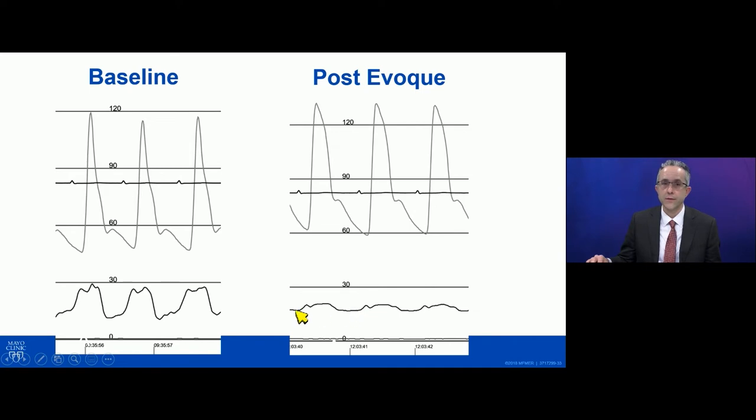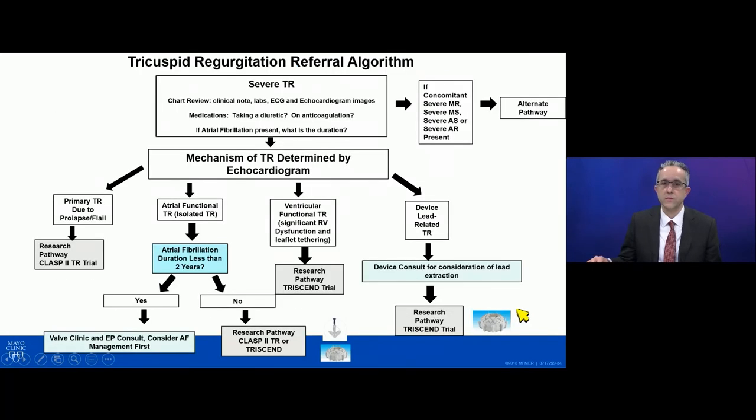The pressure is still high though, and we have seen that these patients do need continued diuresis after the procedure to help them diurese through all of the excess fluid they have. Additionally, they tend to have RV dysfunction, and it takes time for them to really get used to having this device in place.